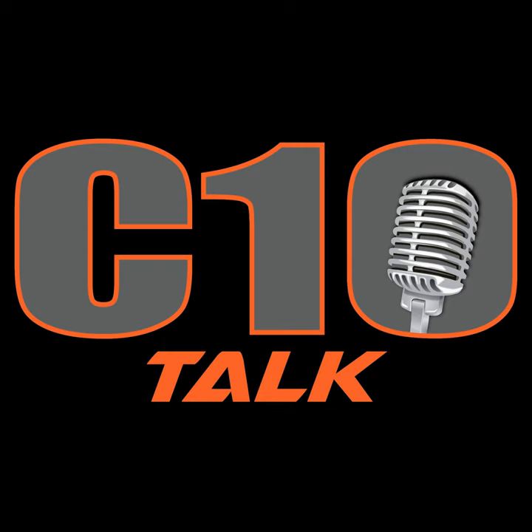I hope you guys dig Traxxas. Let me know how we're doing. Give us a rate, give us a review. Shoot me an email, let me know who you want to hear from. I've got a list but I'm open to hearing from you guys. You can email me at Ronnie at C10Talk or leave me a voice message on the homepage at C10Nation.com. Hope you have a great week. Stay safe out there.